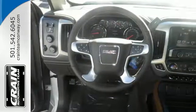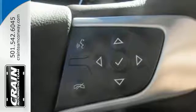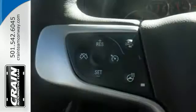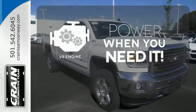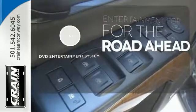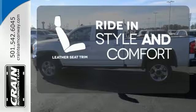The USB port opens up entertainment options between jobs as the steel frame quiets down the outside world, making for a rejuvenating ride. Your presence is never ignored with daytime running lamps and automatic headlights. Have fun behind the wheel with a V8 under the hood. Bring your favorite videos along for the ride with a DVD entertainment system. Ride in style and comfort with leather seat trim.